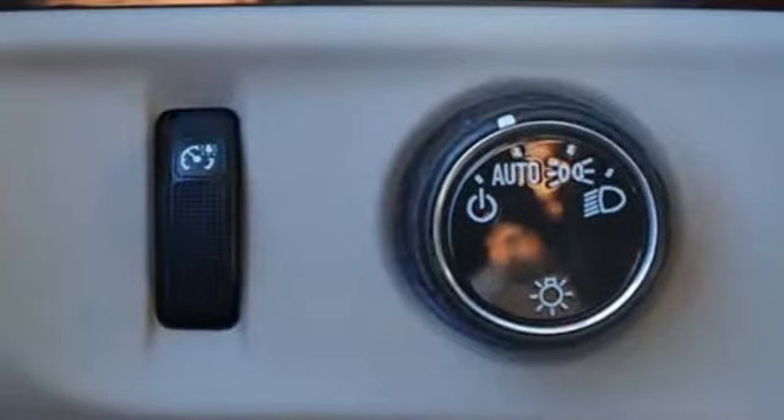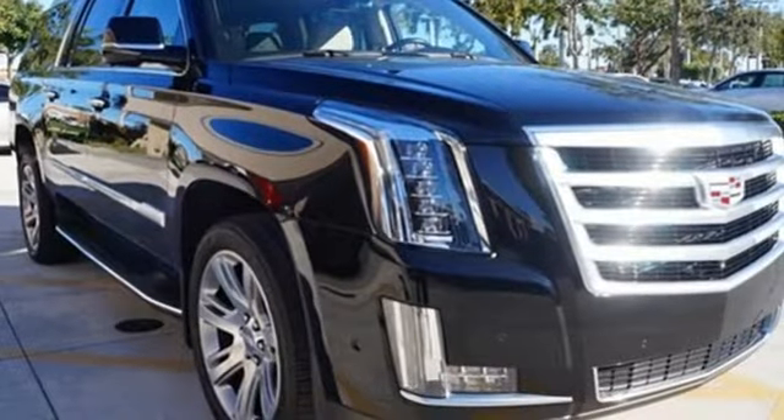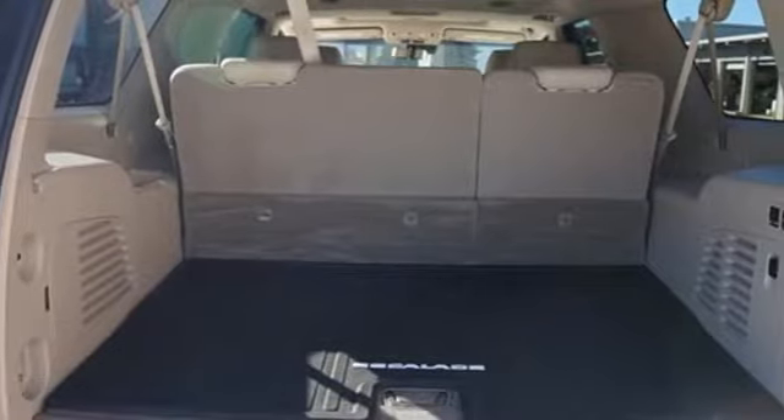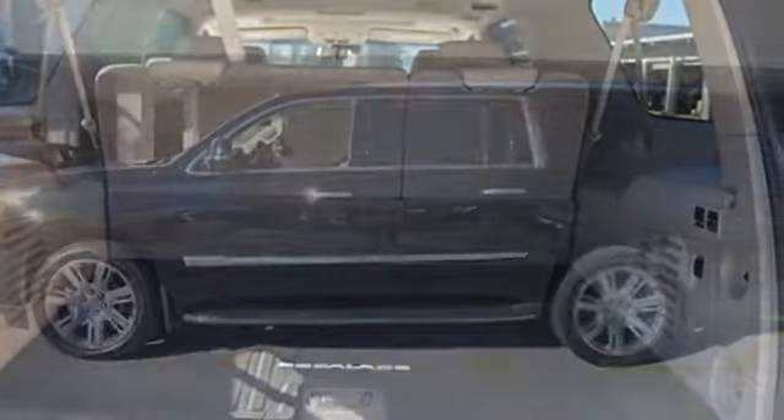External memory control doors and push button start proximity key, heated steering wheel, streaming video feed rear view mirror, and heated and ventilated leather bucket seats.